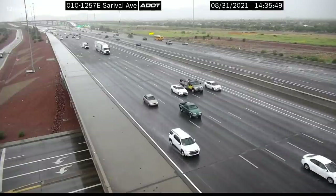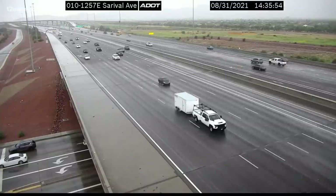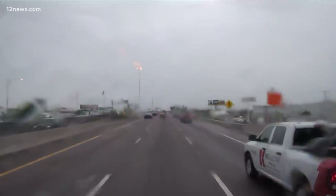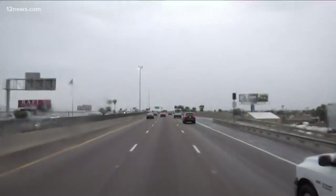That rain started coming in just about three o'clock, just in time for the afternoon commute. This is what it looked like in Goodyear off I-10 in Cerevale. 12 News is out on the roads right now keeping an eye on the evening commute, and you can see it's kind of soggy out there — visibility isn't great, kind of gray.